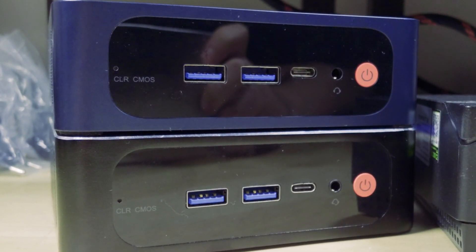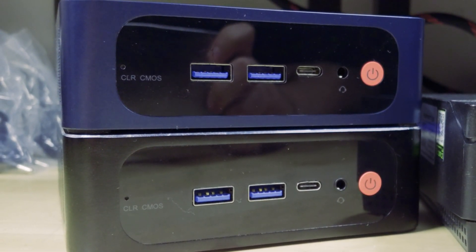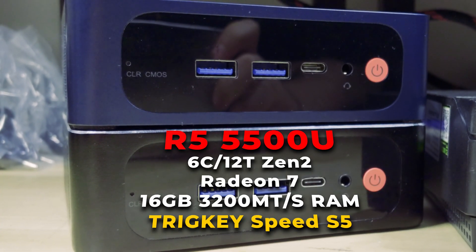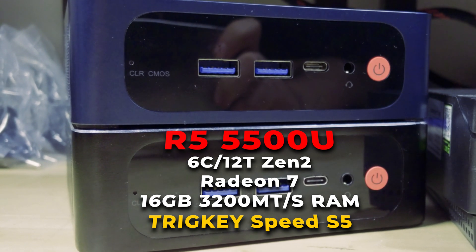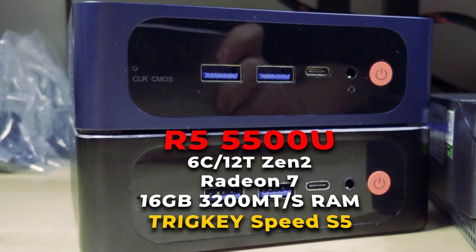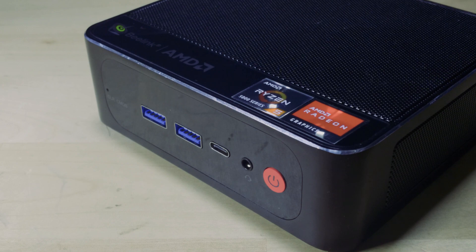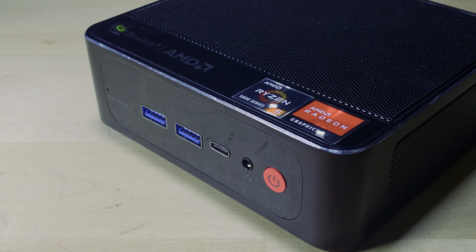For the most part they all generally perform the same as long as they can reach the same TDP. The Trigkey Speed S5 is running with the Ryzen 5 5500U, which is also one of the models of the SRE5. From everything I can see of this Trigkey, it is pretty much identical to a B-Link system — they are more than likely made by the same OEM, sharing a lot of the exact same configurations and the same cooling system. So the performance difference you're going to see here will be comparable with the SRE5 version that has the Ryzen 5 5500U.